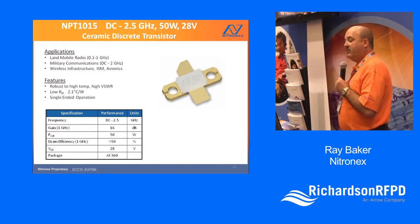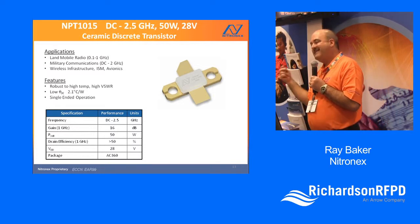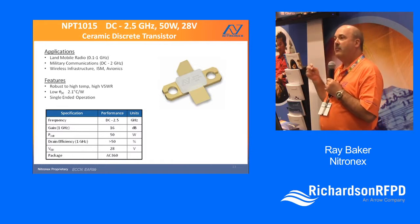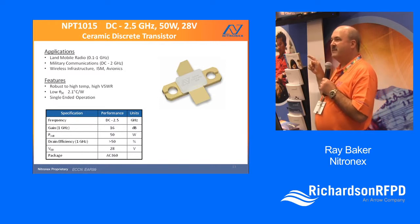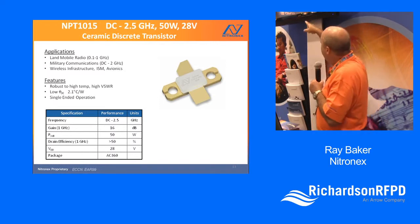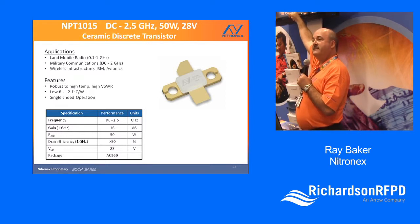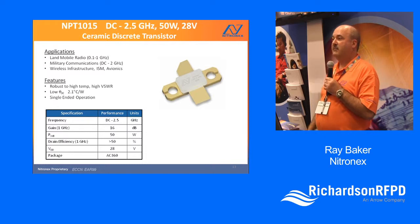This is our new 50-watt 28-volt device in a ceramic package. How does it contrast to the device it replaced? Thermals are incredibly improved. The device it replaced was around 3-point-something degrees C per watt; this product is about 2°C per watt, which at the 50-watt level is as good as anything on the market today.